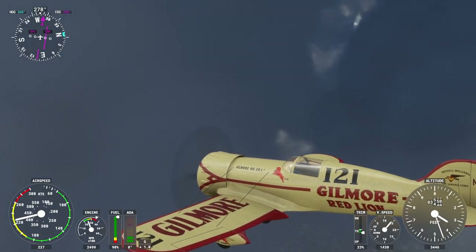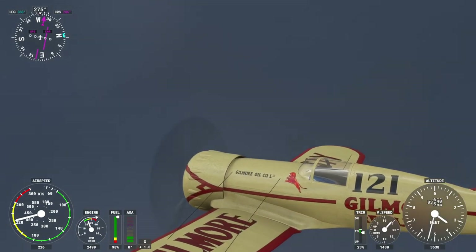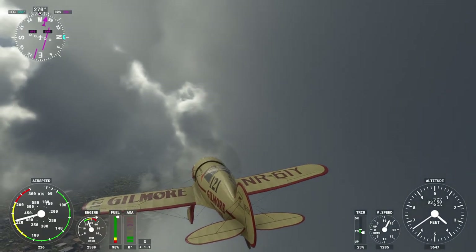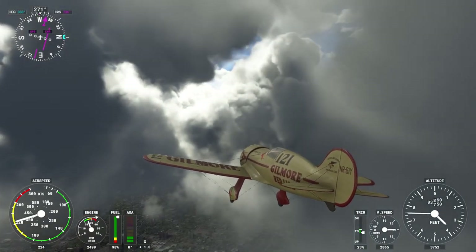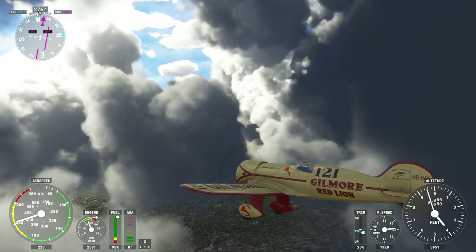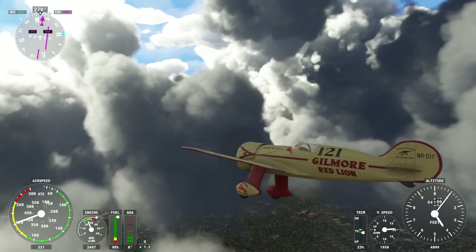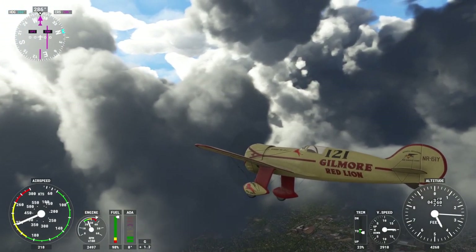Gilmore the Red Lion was named after the Gilmore Oil Company — I only knew about the lion, not the oil company. This is a nifty plane; it's got the wires and a nice profile to it. It's more aesthetically pleasing than the Gee Bee. The only thing is I feel like the vertical stabilizer is a little bit too small.